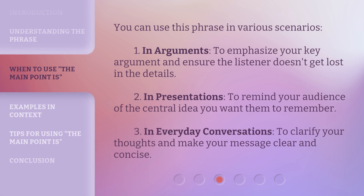You can use this phrase in various scenarios. First, in arguments, to emphasize your key argument and ensure the listener doesn't get lost in the details. Second, in presentations, to remind your audience of the central idea you want them to remember. Third, in everyday conversations, to clarify your thoughts and make your message clear and concise.